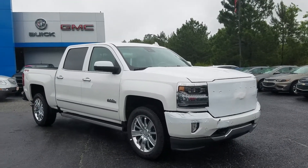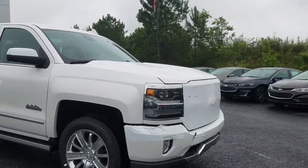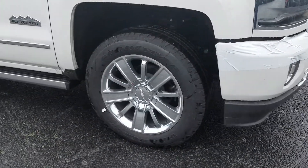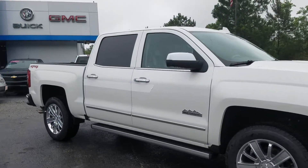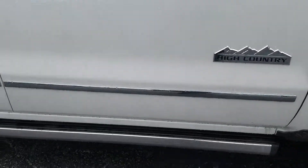We just got it here off the transport — came in late Saturday night, so it still has the plastic wrappers on the vehicle. We're going to be putting it through our service department shortly to have the new car inspection completed.